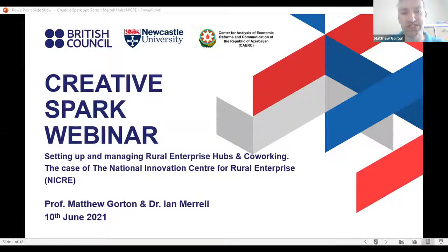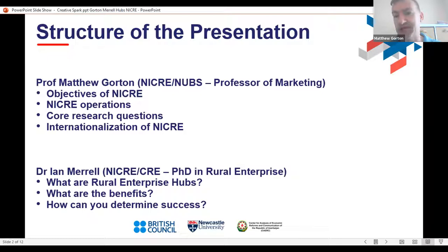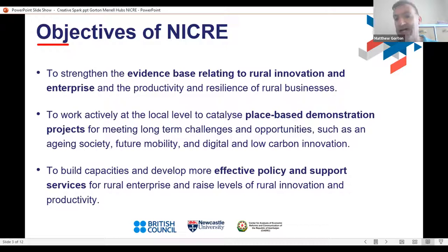Thank you — it's nice to be with everyone today. I'm going to give a brief overview of what NICRE is about — the National Innovation Centre for Rural Enterprise — and then Ian will discuss in more detail a particular strand of work taking place within NICRE related to enterprise hubs. I'll say a little about NICRE's objectives, who's involved, and how we could potentially link with Azerbaijan.